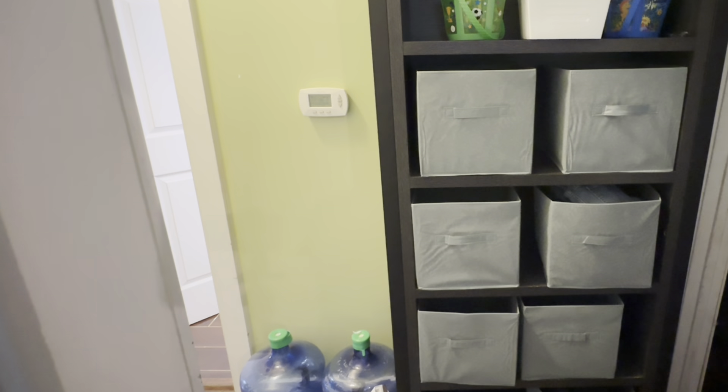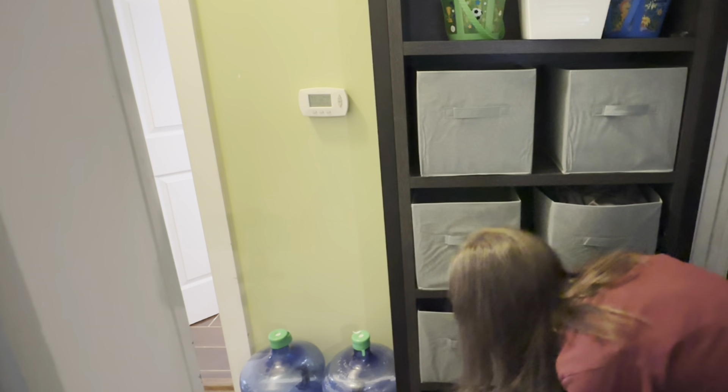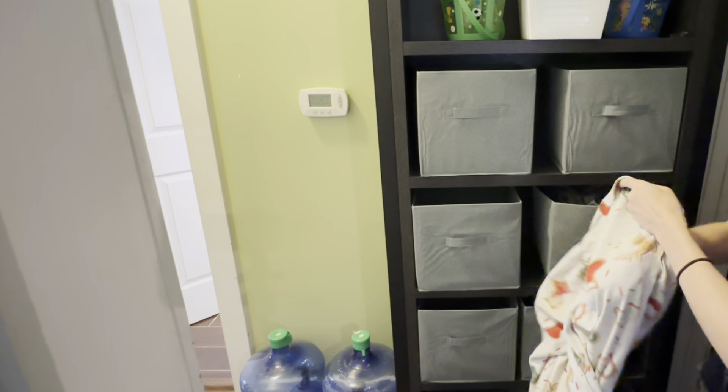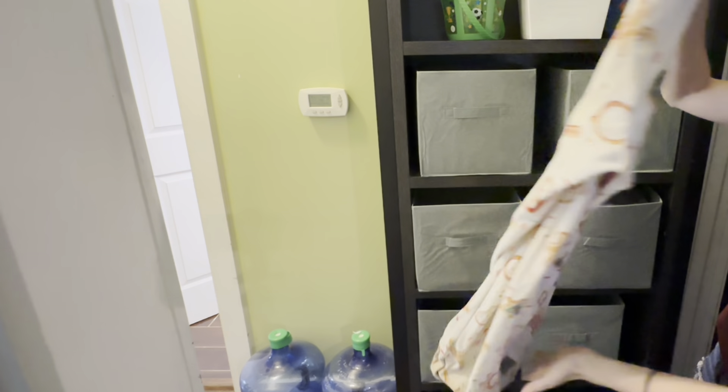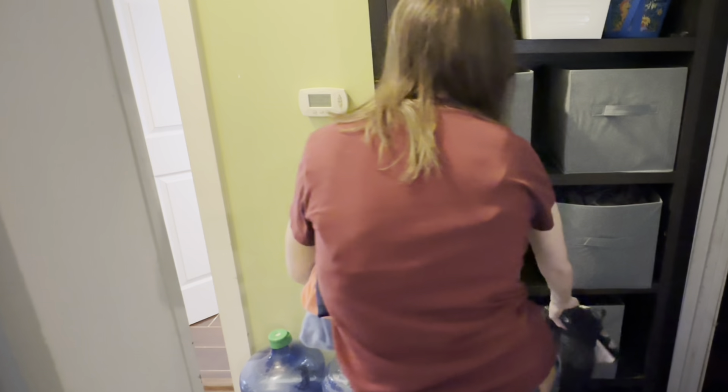I got these bins at Dollar Tree — they were $1.25 a piece. In the past, I used tiny laundry baskets in a shared closet and that worked well too. If you have ADHD, object permanence is a thing, so open baskets work better because you can see what's in them. But since this bookshelf is out in the open hallway, I wanted non-see-through bins, and we'll have labels on the front so we won't forget what's in them.